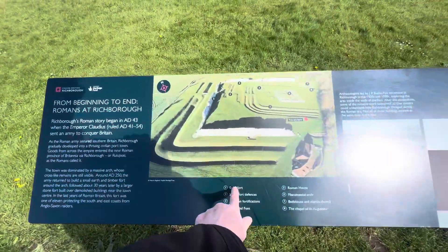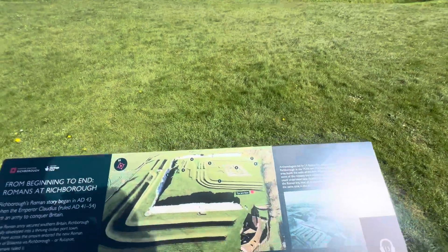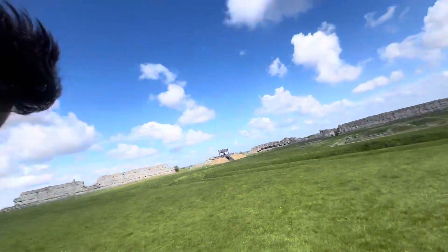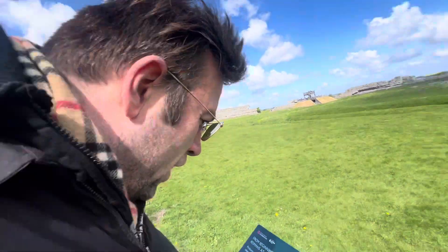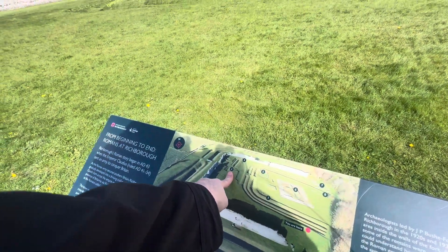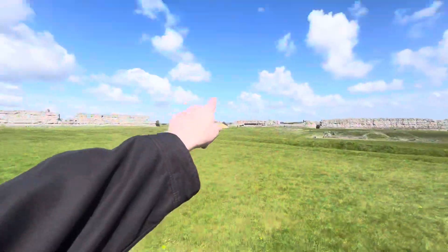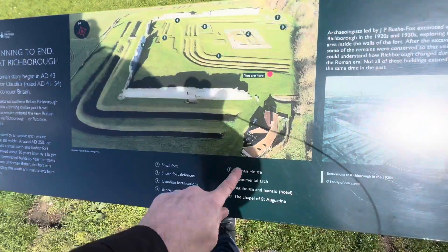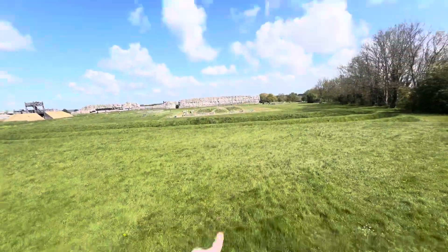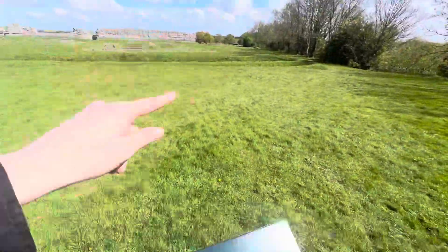So we're going to explore the small fort, which is there. Then the stone fort defences, which is that, all round the edge. Then Culea's Foundations there, then the Baptism Fort, where people were baptised over there. Then five, Roman House. Six, Monument Arch. Seven, Bath House and the Hotel, which is right there, the Bath House. Then the Chapel of St. Austin. So let's go and explore it.